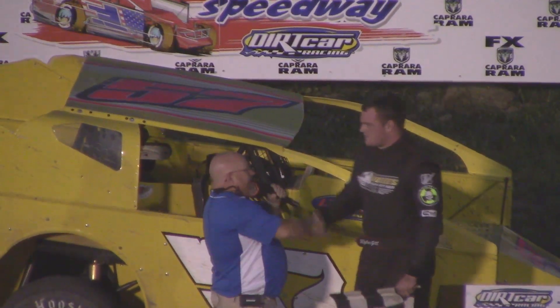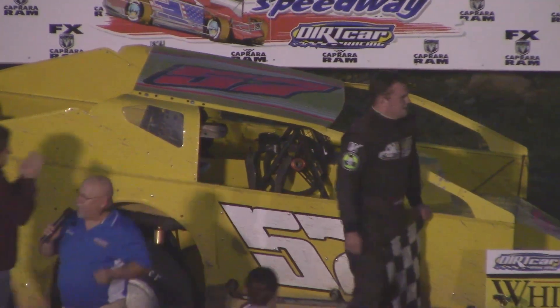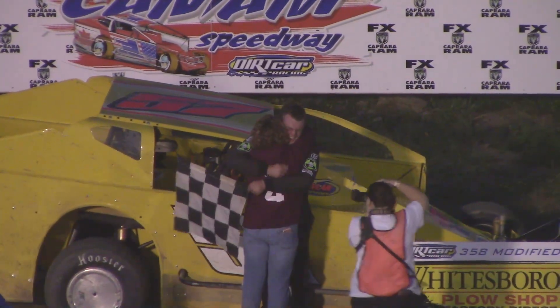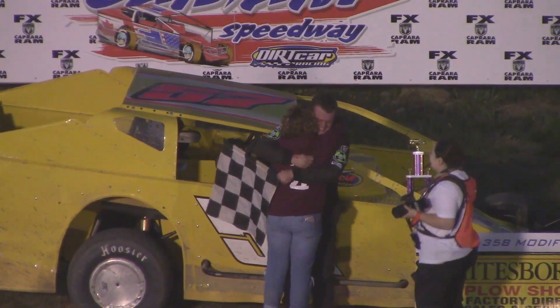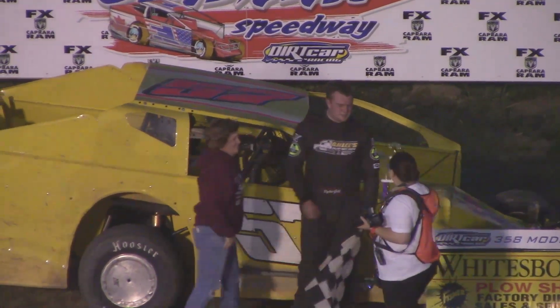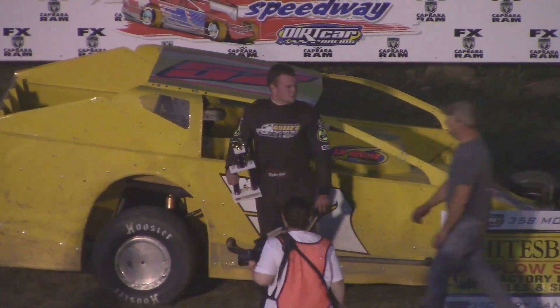Great race tonight. Congratulations, welcome back to Victory Lane. Riley Gill, your modified feature winner here — the Whitesboro Plow Shop Small Block Modified. First win in a couple of years here for the young man whose family is synonymous with racing in northern New York. Great to see the Gills back in Victory Lane.